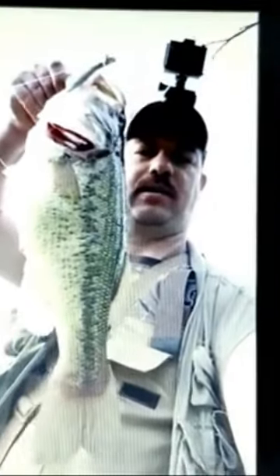Look at that beautiful largemouth — 19 inch largemouth bass! Look how fat the belly is on that beauty. She's a pregnant female, full of eggs. I was in chest deep water and I cast it way out there.